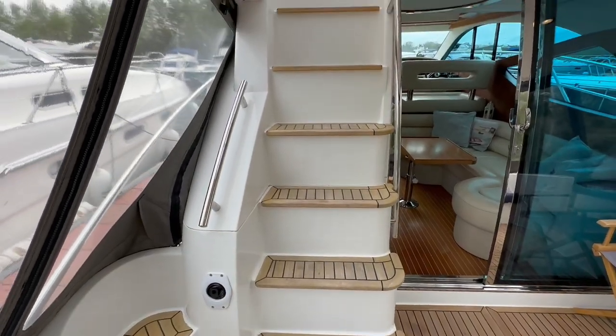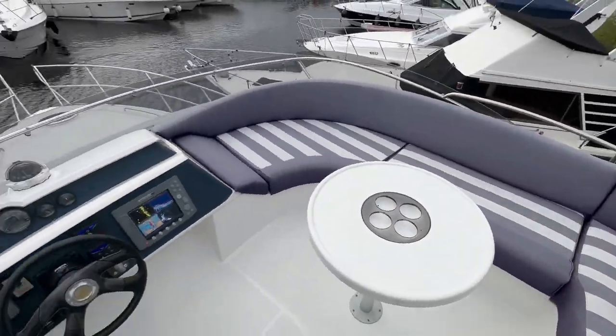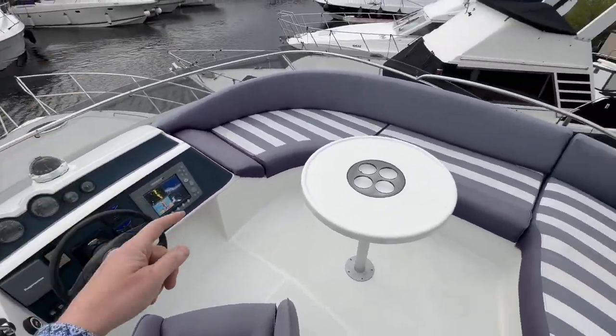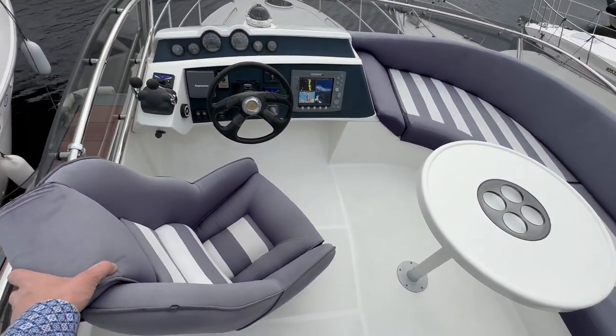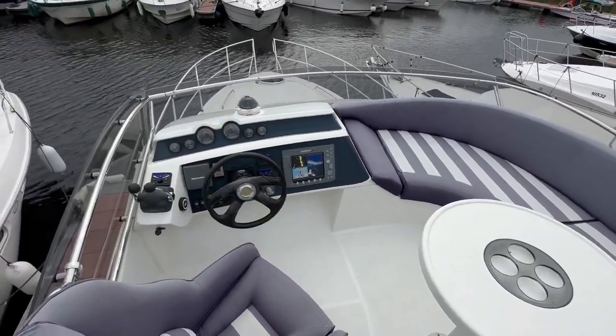Access up to the flybridge is via a nice easy staircase. It's a bit windy up here but we've got a lovely island on the flybridge — a nice spacious flybridge with a huge wrap-around seating area on the starboard side around a round table, and a rotating helm seat with the helm station located on the port side.